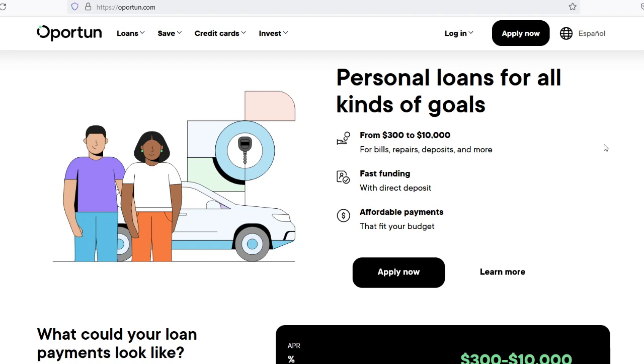Application: The first thing you need to do is fill out an application, which can normally be done either online or in person at one of Opertun's local branches. Basic personal and financial information — like your name, residence, income, and employment data — are required to complete the application. You may be required to produce supporting documents to verify the information provided. This depends on the type of loan and your specific circumstances. Documents such as a salary stub, bank statement, or proof of residence could fall under this category.